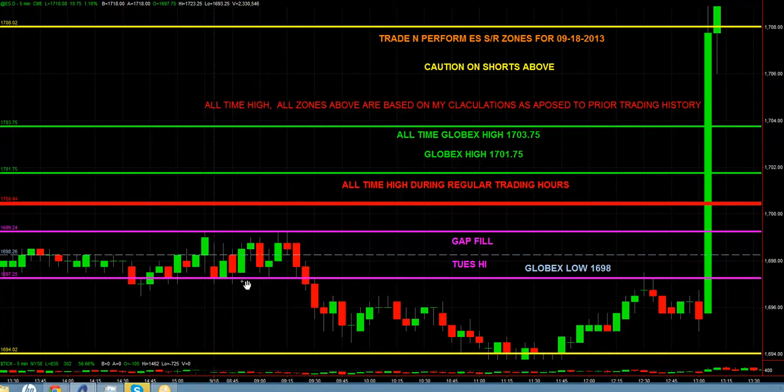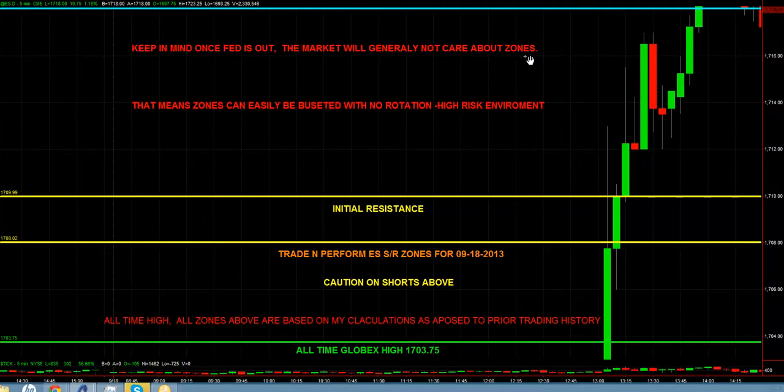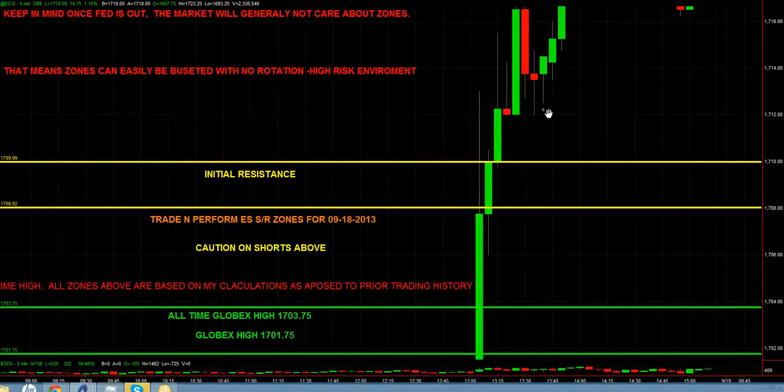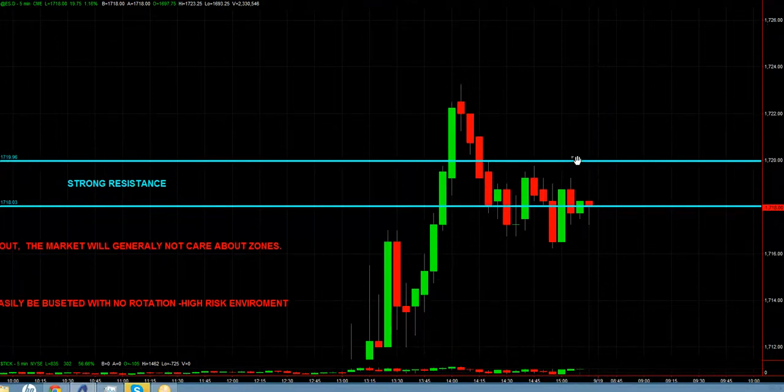My trading focuses on the highest-odds trades, and I tend to take zones on first touch. Does it work every time? No — it's a high-odds trade, meaning I have consistent odds of success, not a guarantee. Occasionally I say don't trade a certain area. Today's a perfect example: after the Fed came out I put out warnings, because once the Fed is out the market generally won't care about zones — that's when zones get busted. You'd need ridiculous stops to make trades work, which is exactly why I don't like trading immediately following Fed news.